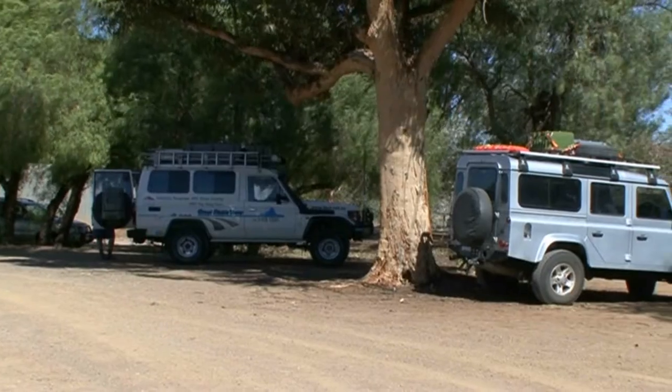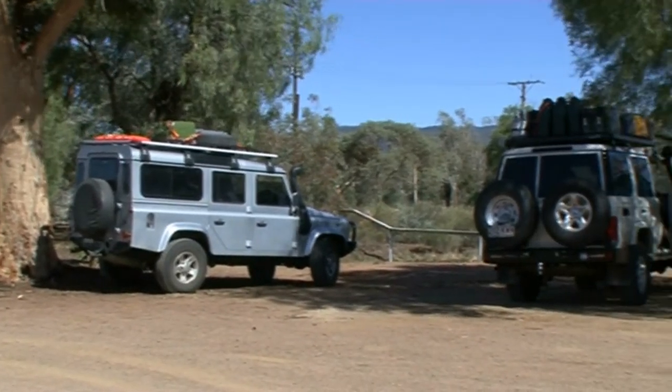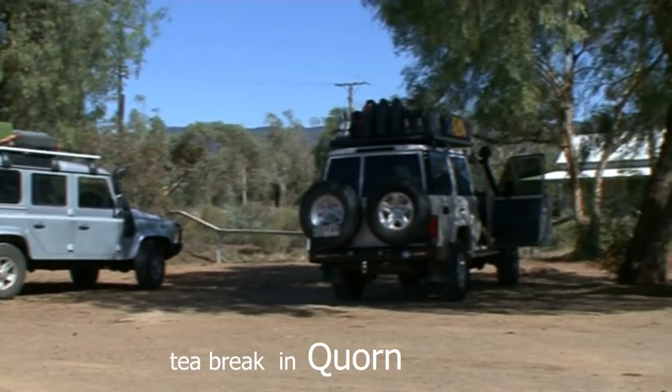In total there are 1,136 parallel sand dunes running north-northwest to south-southwest.